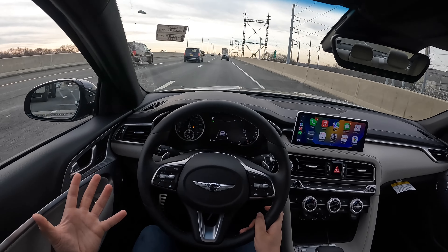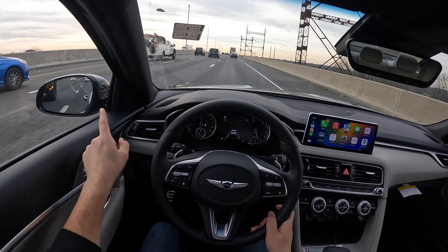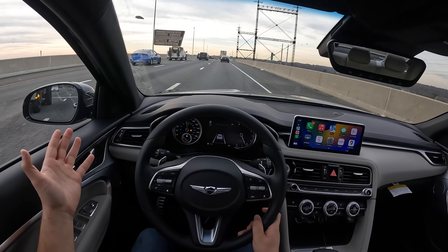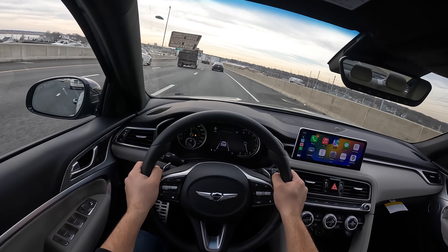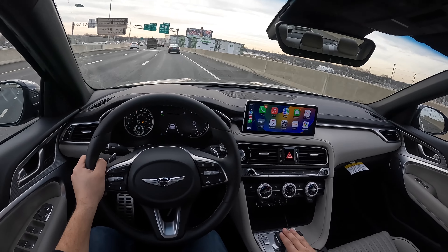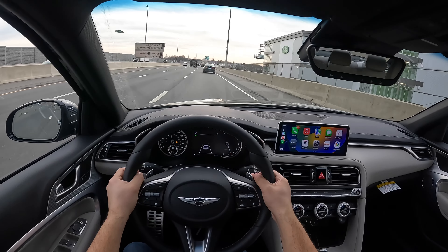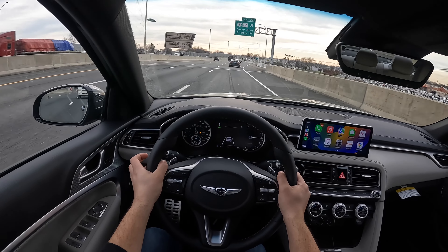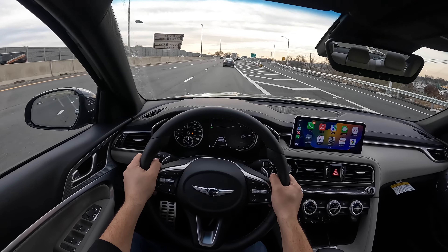Driving on the highway — very nice and quiet inside. I'm hearing a little bit of whistling noise coming from the mirror, but it's gone now. So a very quiet cabin, nice and responsive. This Genesis has the 2.0 turbocharged four-cylinder engine connected to an all-wheel drive system and an eight-speed automatic transmission. The eight-speed automatic transmission is nice and responsive. There are paddle shifters behind the steering wheel so you can control your gears. Nothing crazy, but nice and responsive.